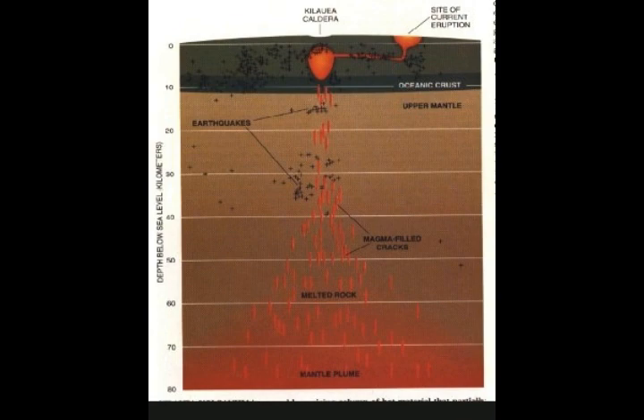Earthquakes and vibrations: a linchpin of volcano monitoring is seismicity — how often, where, and when earthquakes occur. Magma movement within the volcano triggers earthquakes, and putting together the data on their location, a technique known as triangulation tracks the path of magma underground.